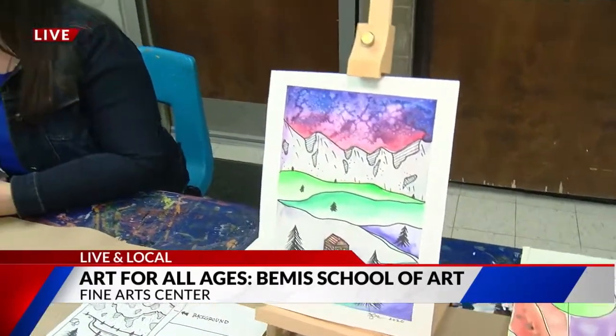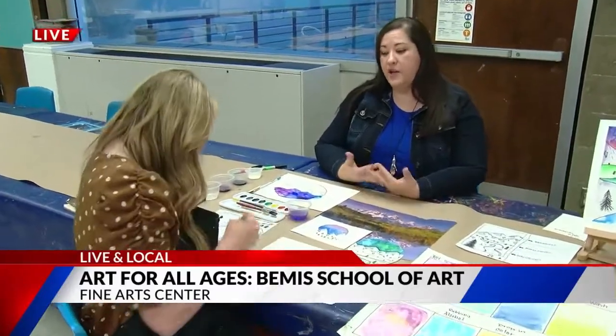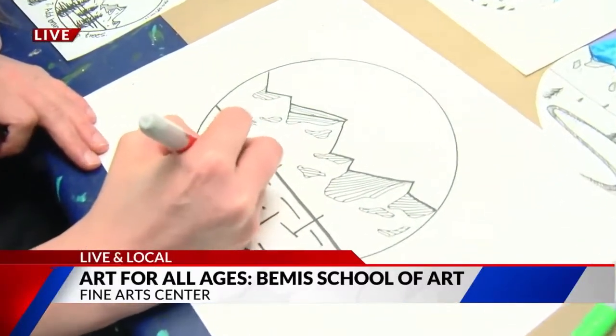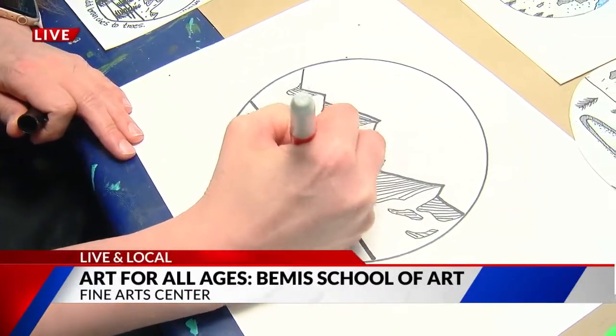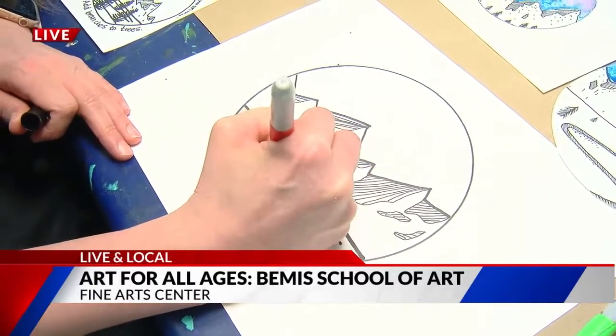Tell me a little bit about the benefits of art — and you're a veteran as well. For me, art is very therapeutic. It has helped me through some hard times. It's almost meditative. I do enjoy teaching other people, especially if they're very intimidated. I really enjoy teaching the beginning basics because anybody can do it.